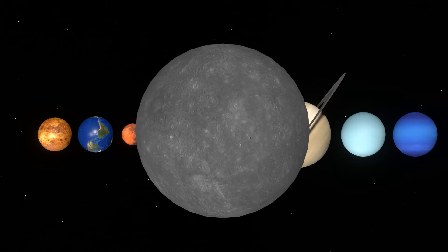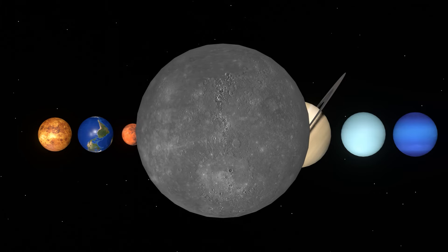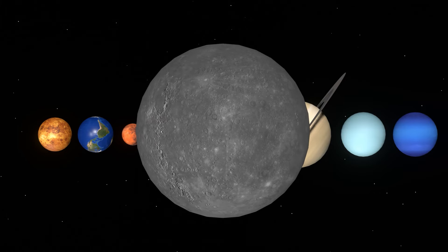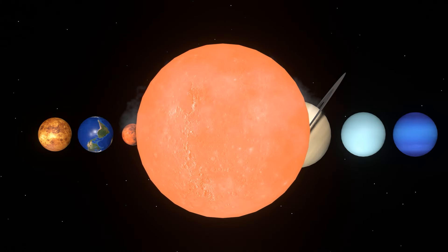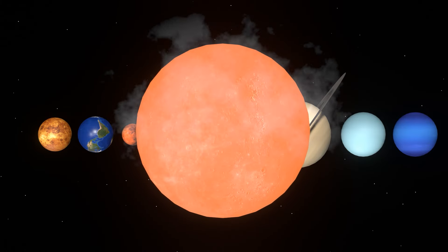Mercury is the planet closest to the sun. Because it is so close to the sun, the temperature during the day can reach 430 degrees Celsius.